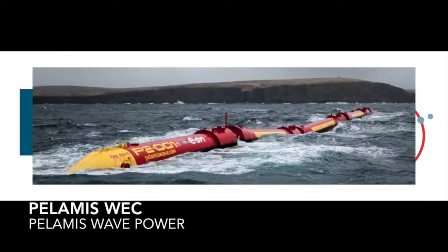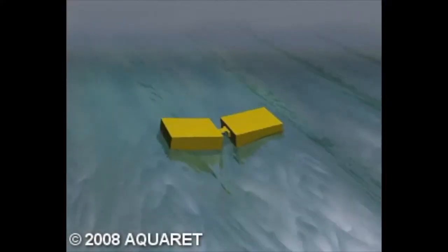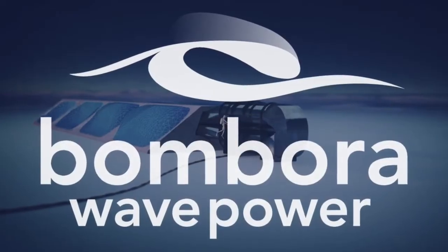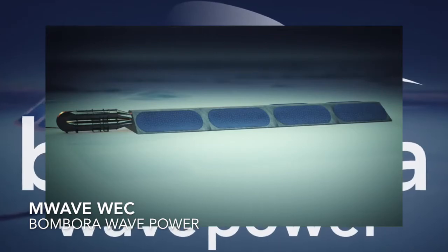Some, like this attenuator in the UK, ride the rising and falling motion of the waves and capture energy as they move with two wing-like flaps. Others have a pump that rises and falls from the waves above, pushing water in and out of the machines to generate energy. These submerged pressure differential devices are typically found near the shore and attached to the seabed.